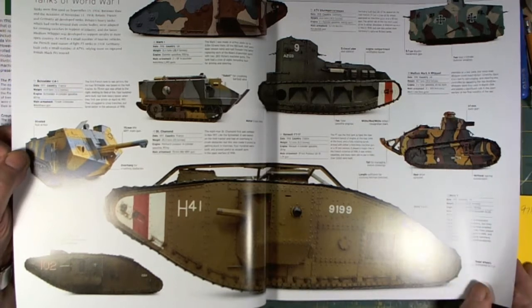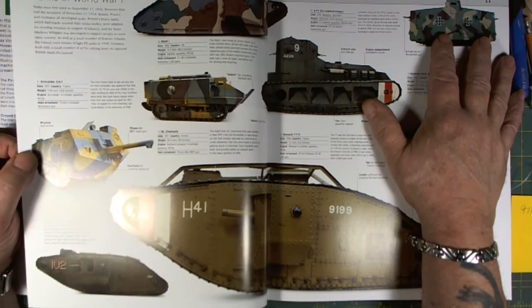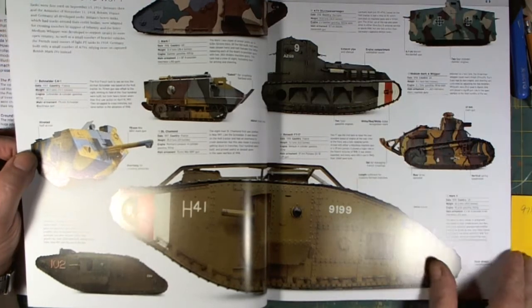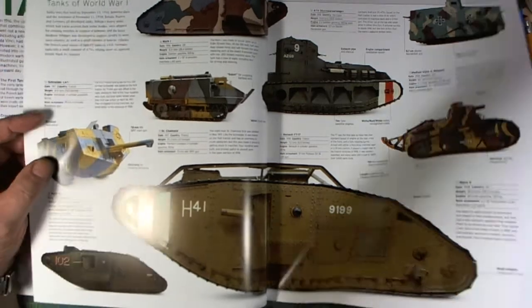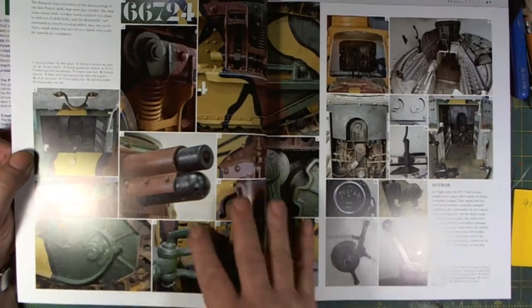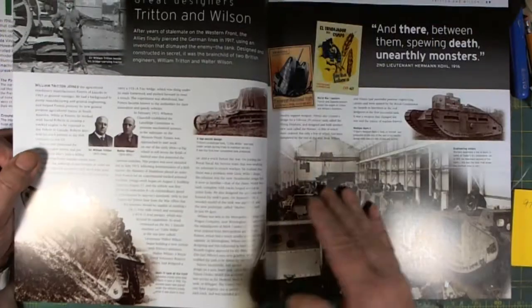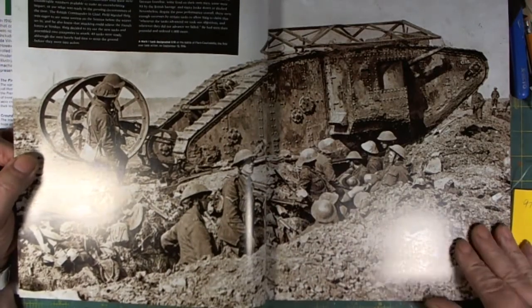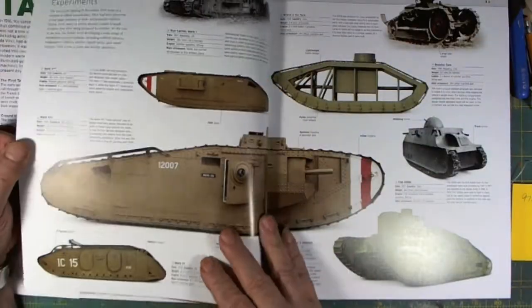This top one is the A7V Sturmpanzerwagen. A beautiful rendition was done. We've also got the Renault, and all of them come with interiors. There's a beautiful Mark 4 photograph from back in the day, and the factory is shown as well.